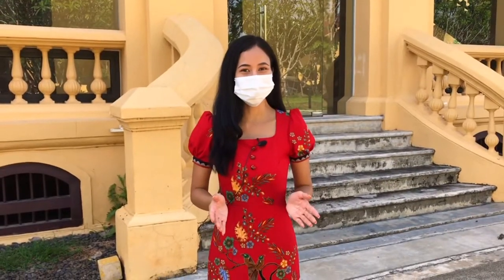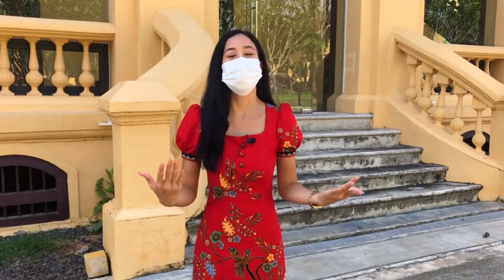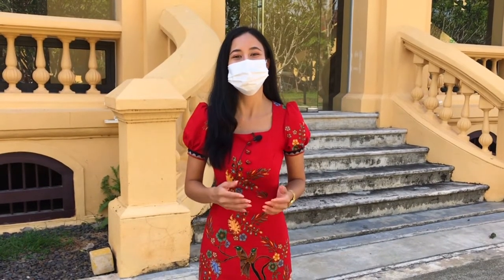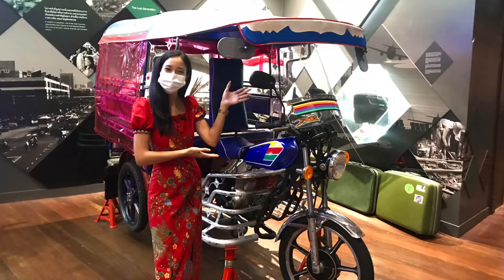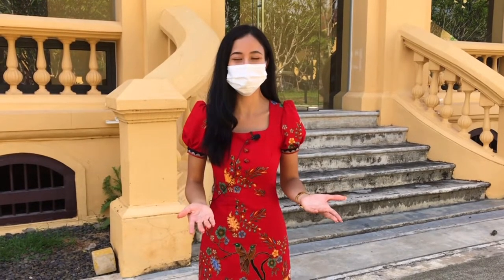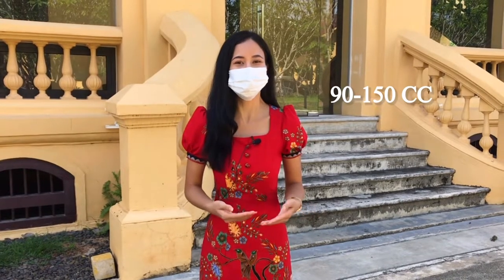If you've been to Bangkok, you probably know Tuk Tuk, but here we have Skylab. It's actually named after the first United States Space Station. There are also other names such as Samrok Kheung and Samrok Skylab. The engine of Samrok Kheung Skylab ranges from 90 to 150 cc.